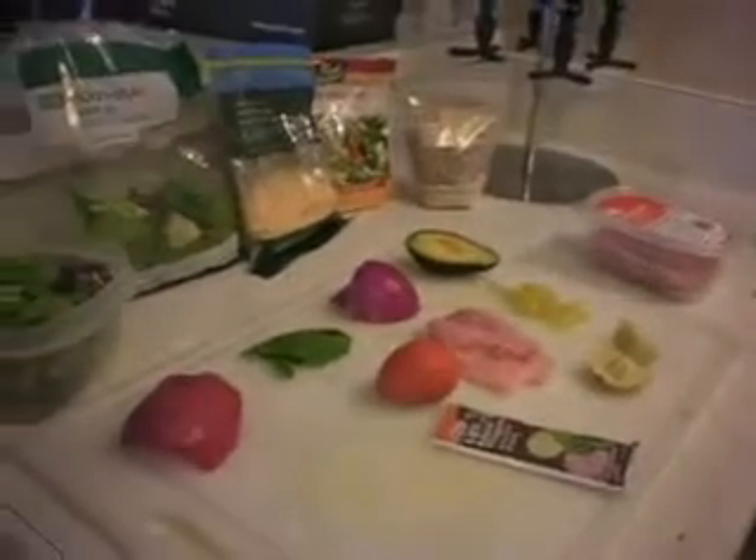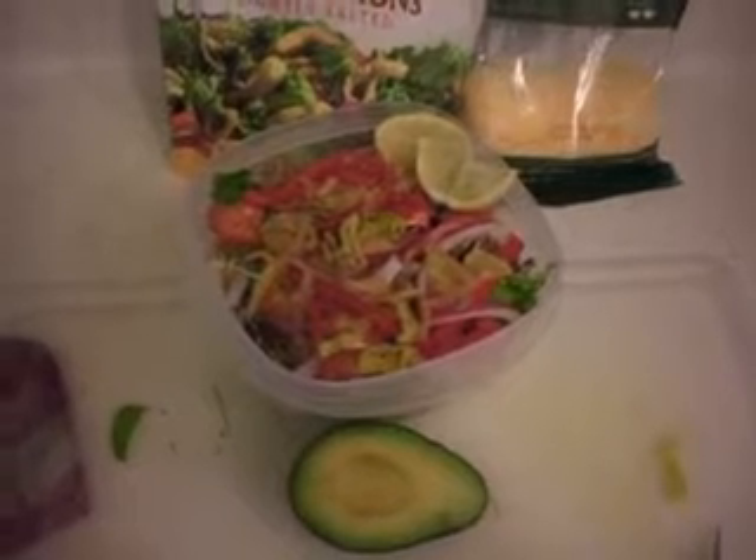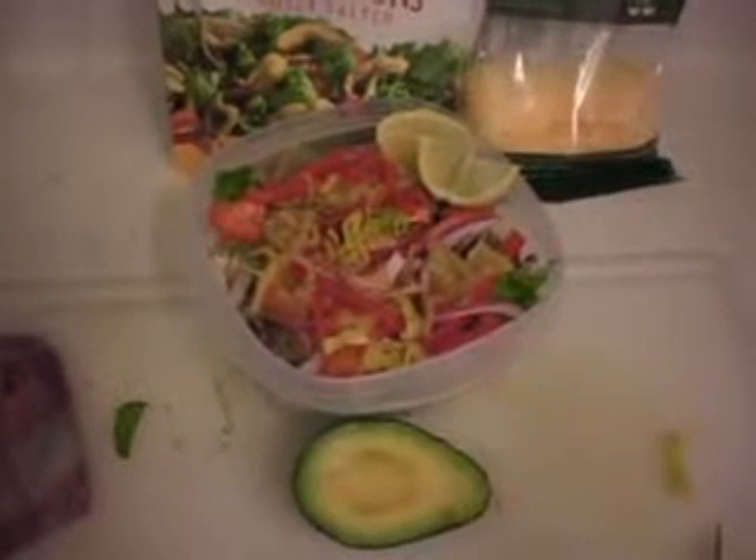I'll let you guys know how it goes and I'll show you when it's done. So here's the finished product. I do my avocado at work so I won't necessarily chop that in right now. So here it is.